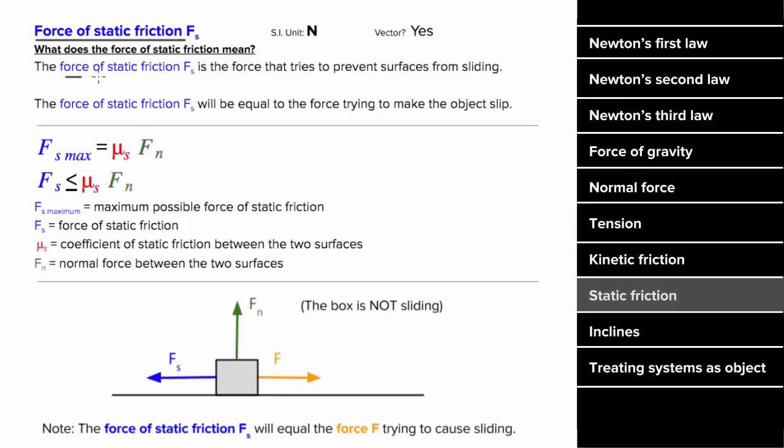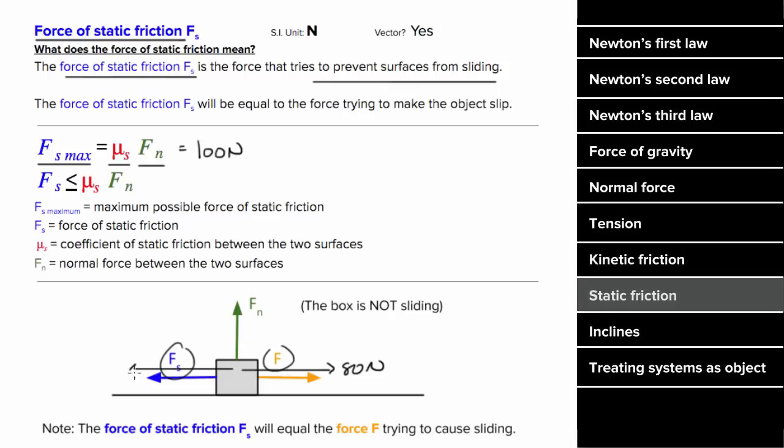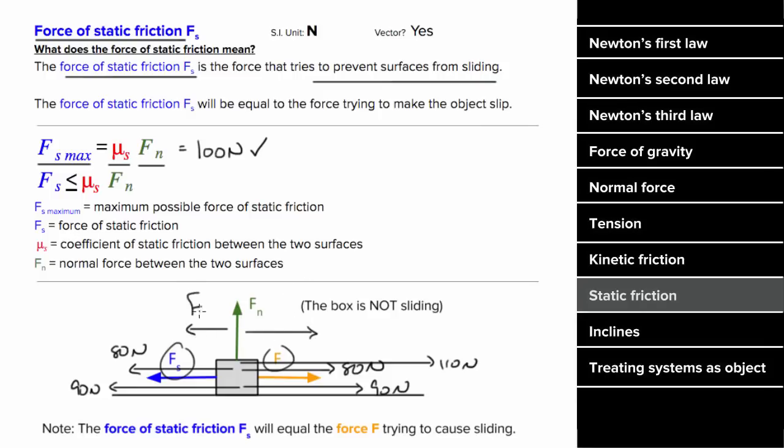The force of static friction tries to prevent the two surfaces from slipping in the first place, and that force of static friction will match whatever force is trying to budge the object until that budging force matches the maximum possible static frictional force, which is proportional to the normal force and the coefficient of static friction. So if the maximum value of the static frictional force is 100 Newtons and you try to budge the object with 80 Newtons, the static frictional force will just oppose you with 80 Newtons, preventing the object from slipping. If you exert 90 Newtons, the static frictional force will increase to 90 Newtons. But if you exert 110 Newtons, since this exceeds the maximum possible static frictional force, the object will budge, and there will only be a kinetic frictional force now that the object is sliding.